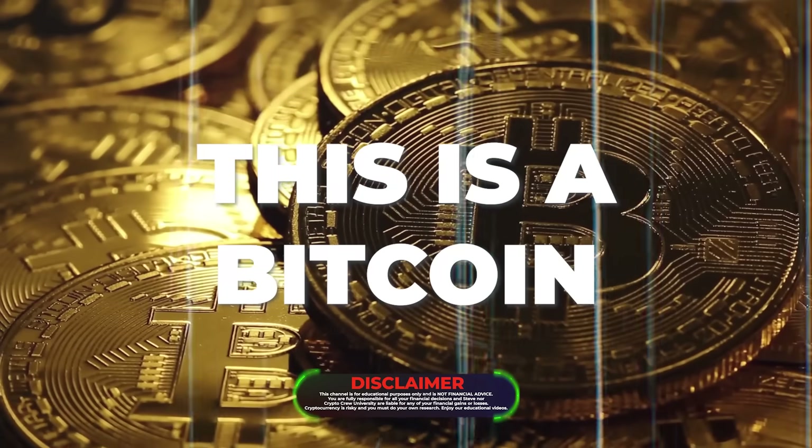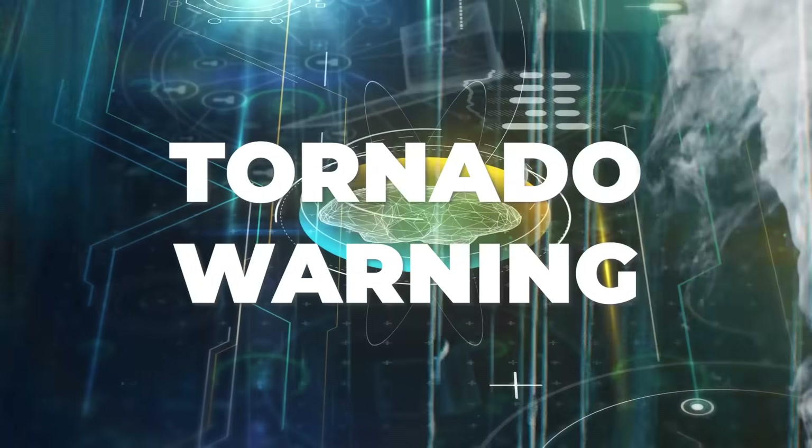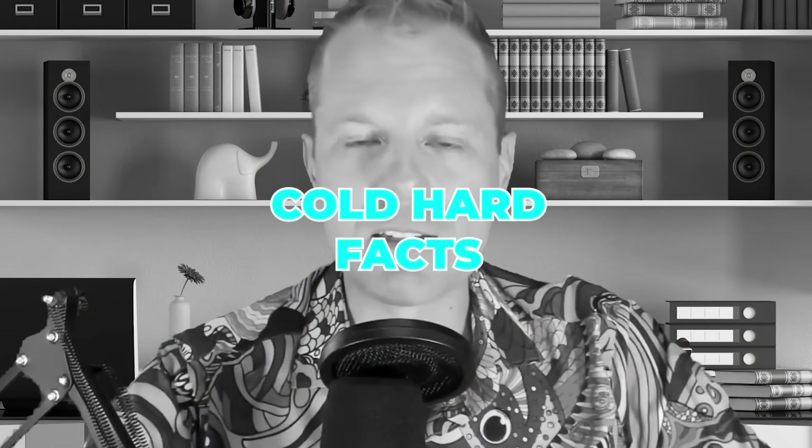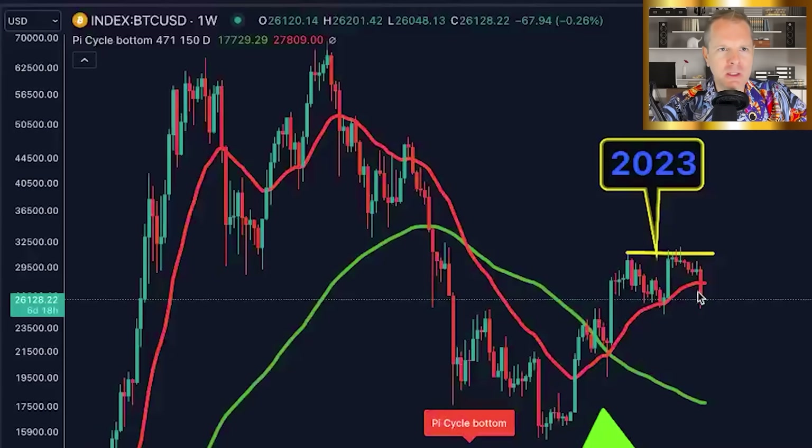Did you see this candle right here? This is a Bitcoin tornado warning. How much worse are we about to get? We're about to break it down. If you're new here, welcome in. My name is Steve. On this channel, we talk about just the cold hard facts in the charts. Hit that subscribe button — you're going to love it here. Let's jump into the video.